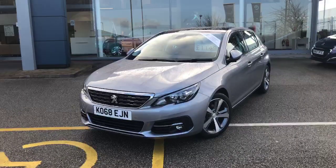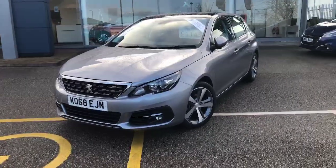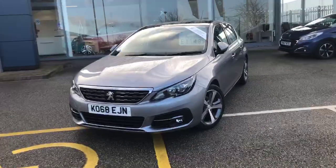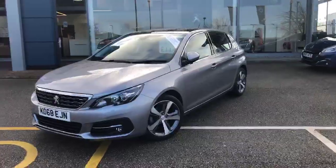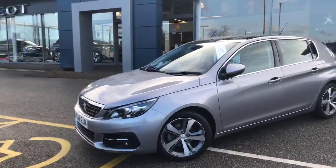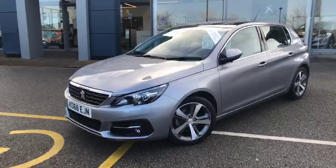Hi guys, welcome to Swan's Way Chester Peugeot. Here we have one of our used 308 Allures in stock. This is the 1.2 PureTech petrol engine producing 130 brake horsepower and it's the six-speed manual gearbox that we have available.